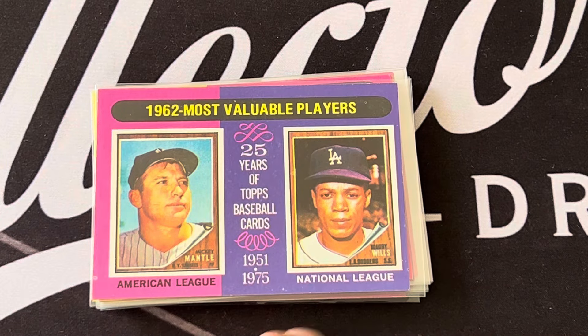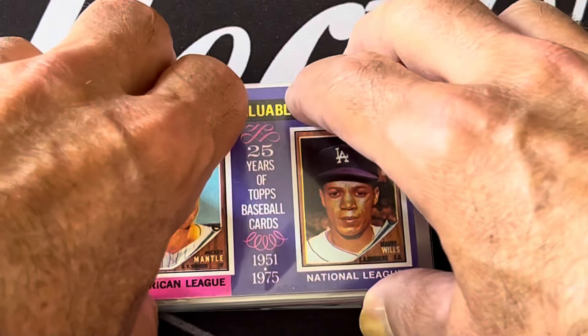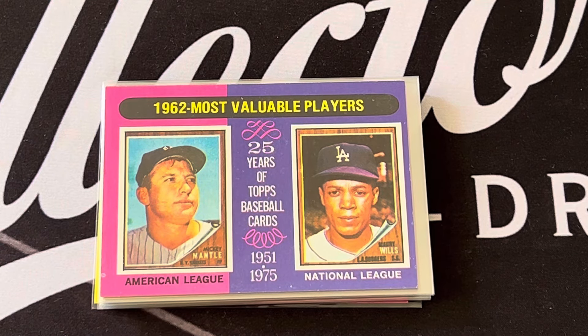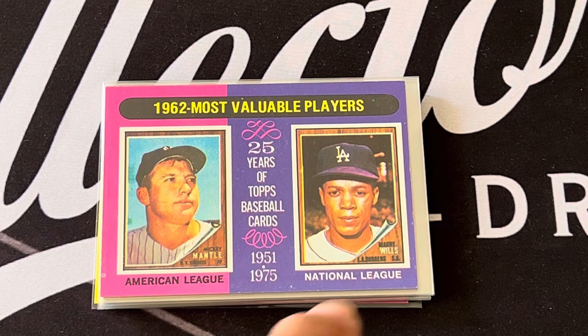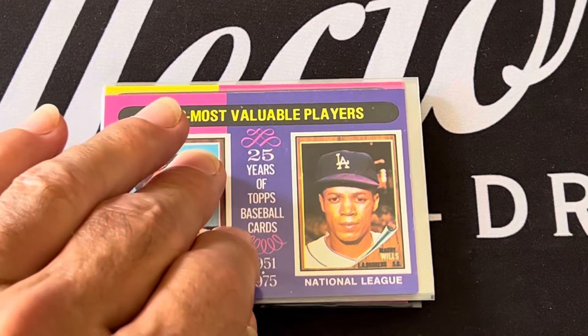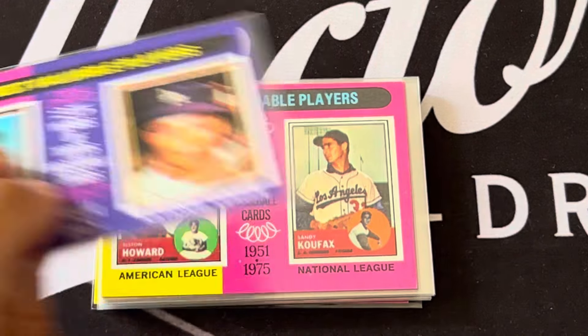I love the '62 cards, and this one features Mickey Mantle. For the National League you have Maury Wills — that '62 card of Maury Wills was never actually produced because Maury Wills would not sign with Topps, so his rookie card is actually a '63 Fleer.